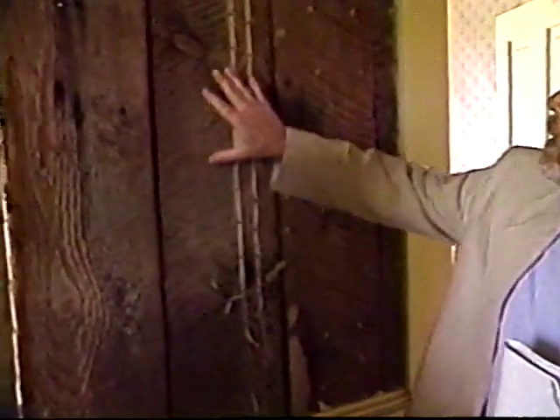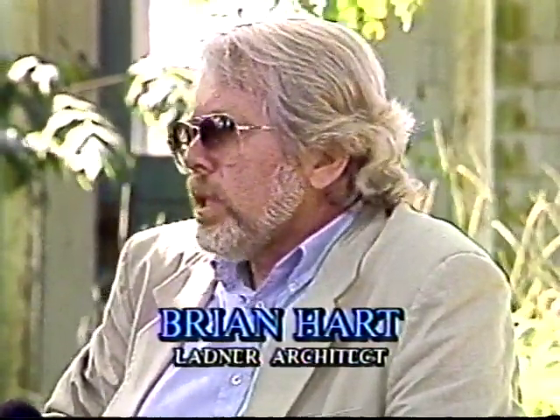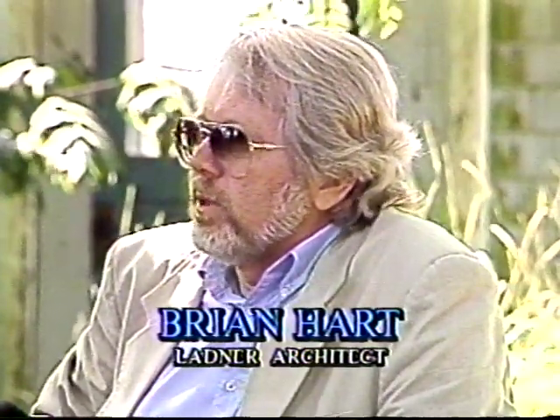Brian Hart is a Ladner architect whose specialty is the restoration of heritage homes. We asked him about his background in restoration of historic buildings and his discussions with the Point Roberts Historical Society. My wife and I have been residents in Ladner for 20 years, and we were involved in the heritage movement there pretty well from the time we arrived in town. I was the chairman of the Delta Heritage Society for five years, and doing research with that group, it's inevitable that we come across common history between the Ladner Delta development and Point Roberts. We also had some joint meetings with people interested in heritage in Point Roberts, so we got to meet a few of the people involved, probably in the late 70s and early 80s.